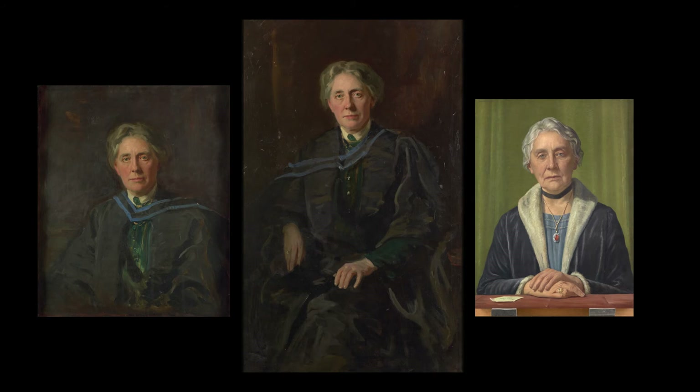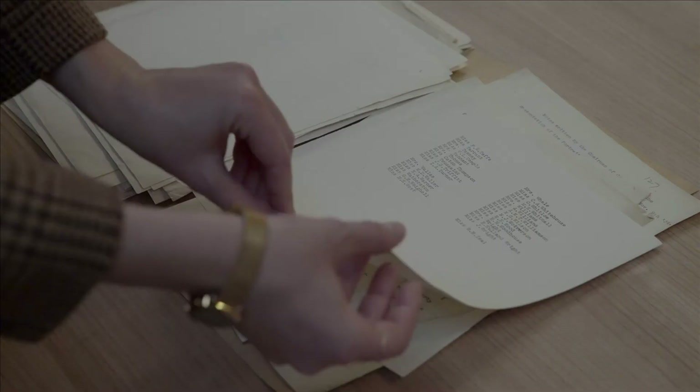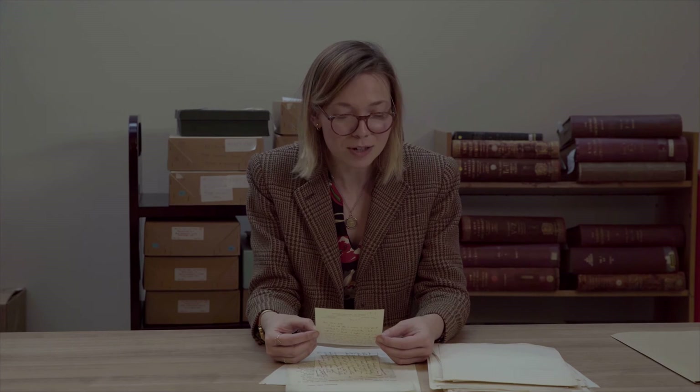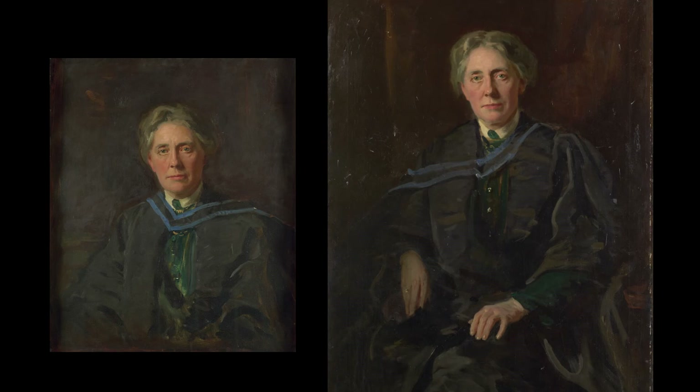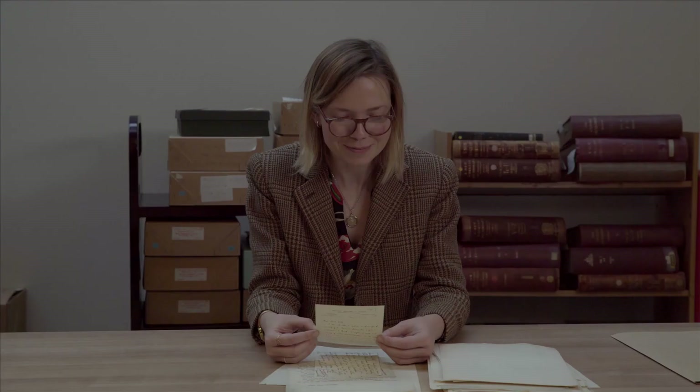But why would Bedford College want a third painting of Chuuk if they already had two? I went to see Annabel again and we found a letter explaining why this third painting was commissioned. It reads: 'The existing portrait does not please many people, and I understand that the sitter herself — Chuuk — though she chose the artist, dislikes the picture.' No one liked the current one, including Chuuk herself. And that maybe explains why she gave the second version of the portrait to the college — she didn't want it in her house. Mystery solved.